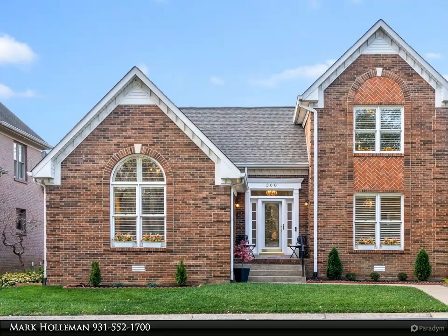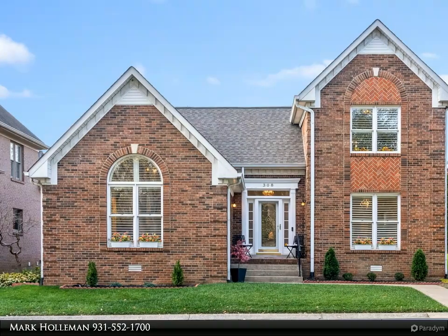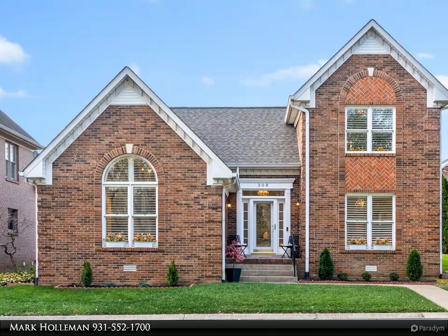Immerse yourself in the epitome of luxurious living within a secure, gated community. This 3-bedroom, 2.5-bath brick home boasts 2,385 square feet of elegance.